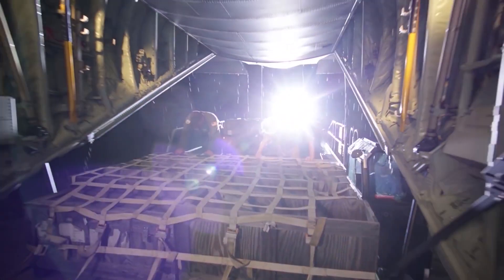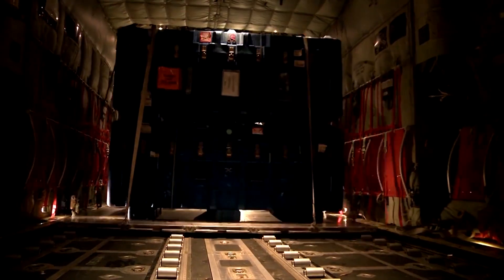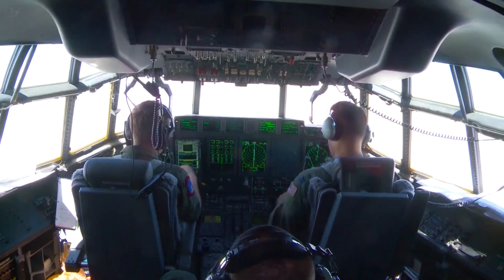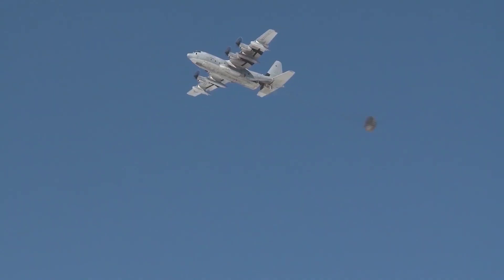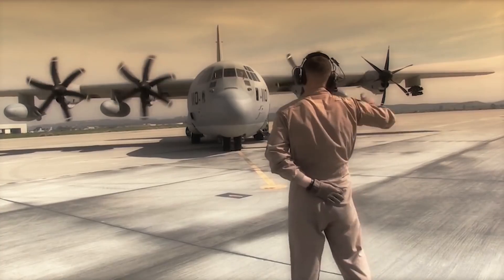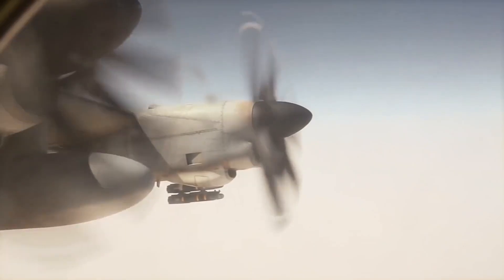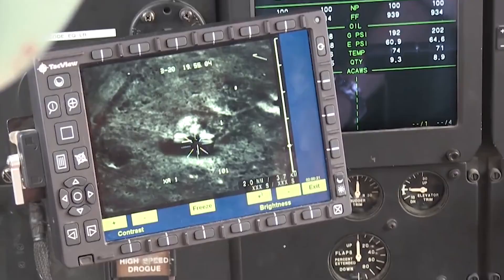The C-130J Super Hercules is a medium-weight tactical airlifter. The IAF usually uses the C-130J for special operations. Most likely, the Parachute Brigade, Mountain Strike Corps, and Armed Forces Special Operations Division are integrated with the C-130J squadron for quick response in any warlike situation. The IAF has a requirement of around 30 such aircraft.